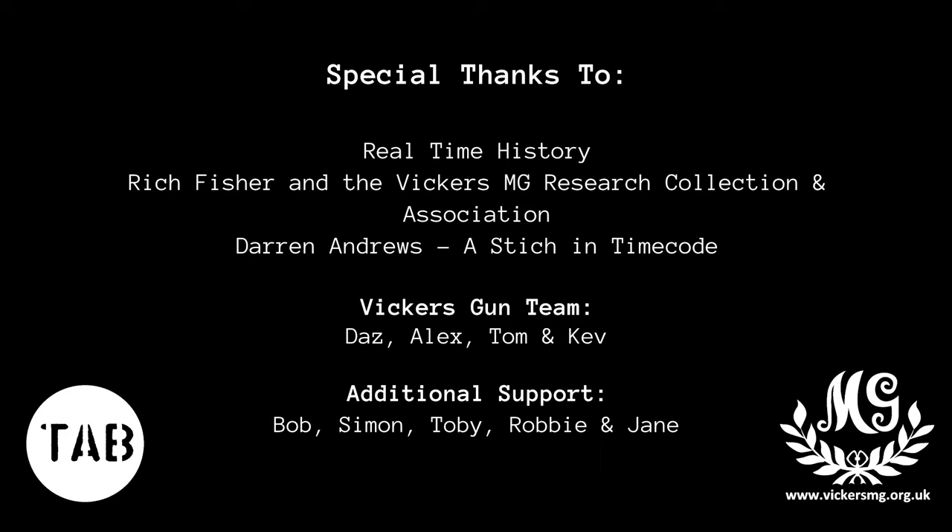Thank you for watching. I hope you enjoyed this series of videos looking at some of the weapons used during the Rhineland campaign. If you missed any of the earlier videos, check out the playlist at the end of the video and in the description box below.